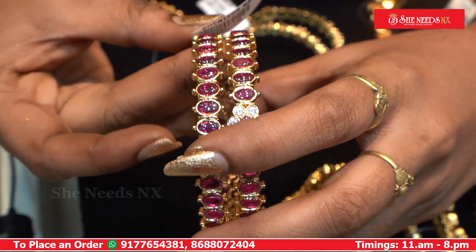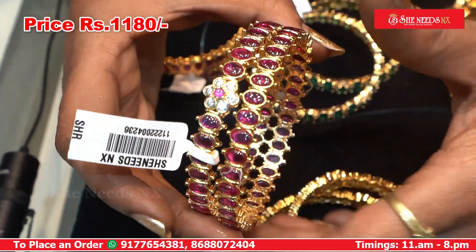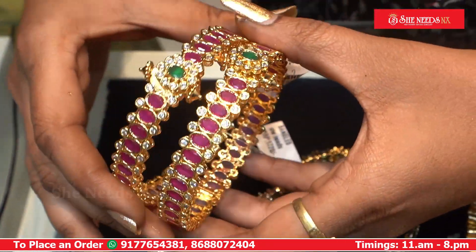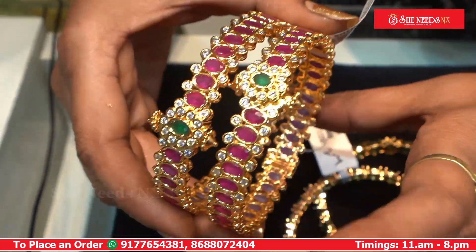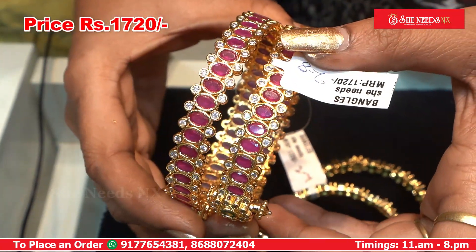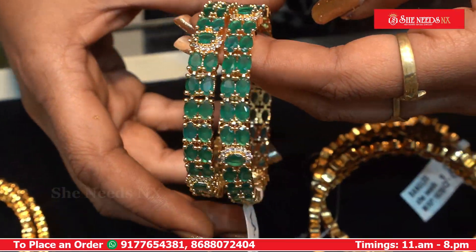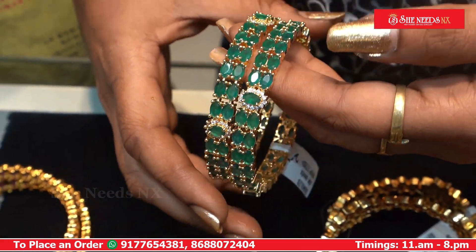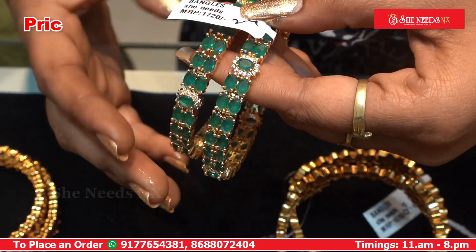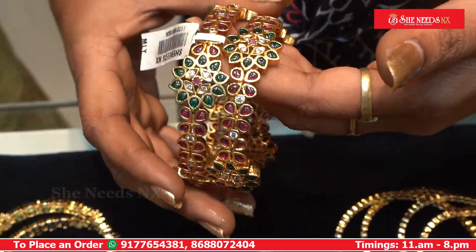We have openable change bangles. This is our design — openable change bangles. This is our product. We have 720. We have ruby emeralds and rubies with flower type.